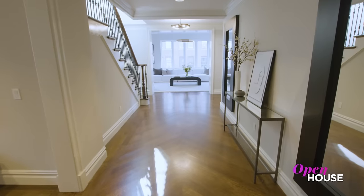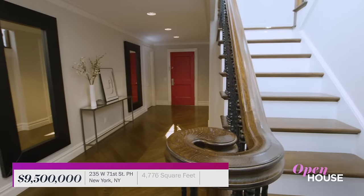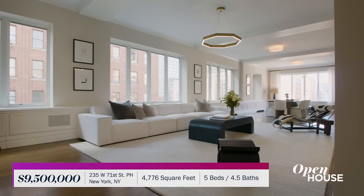Welcome back, everyone. Now we're taking a look at this elegant, classically designed penthouse on the Upper West Side. The grand proportions of this home can be felt the moment you walk in — and wait until you get a look at that roof garden. Just heaven.